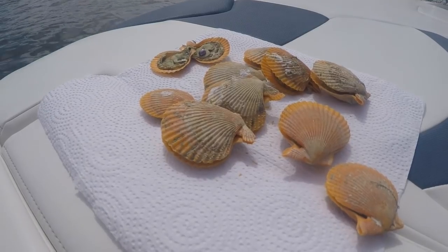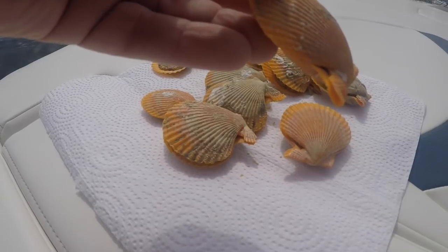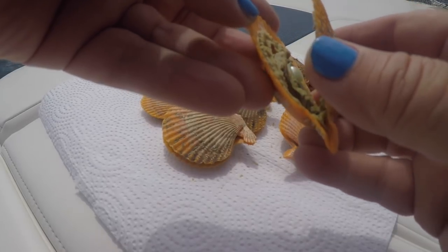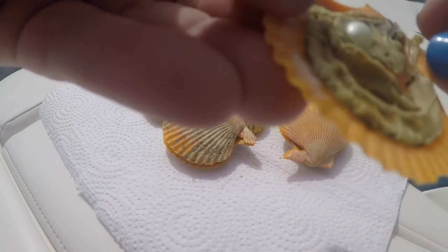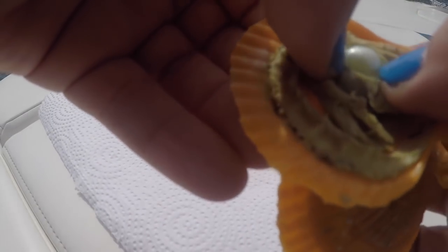And now we'll open up this one. They're pretty easy to open. Not too bad. Ooh, look at this one. I don't know why they're orange — like the shells are orange. And the oysters have this thing in here.